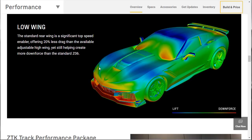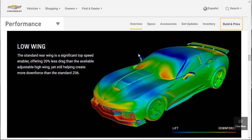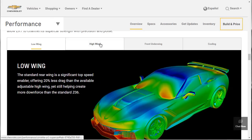A few more things to go over on this page, then we'll jump into the build. Let's learn about the low wing, the high wing, the front underwing, and the cooling. The low wing is what really helps the car achieve its top speed and keep it stable — offering 20% less drag than the available adjustable high wing, helping create the downforce needed to get to the 212 mile an hour top speed.